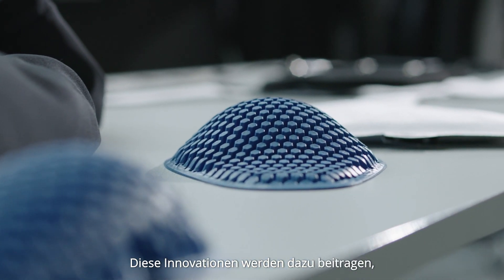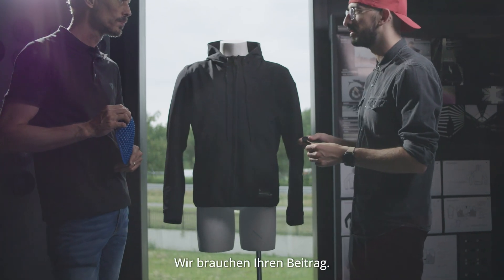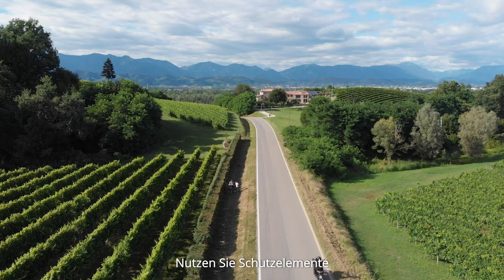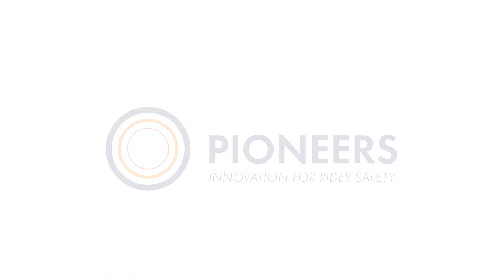These innovations will help to achieve a reduction of fatalities in motorcycle accidents. But rider, we need your contribution — use protection elements and, most importantly, ride safely.